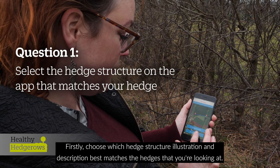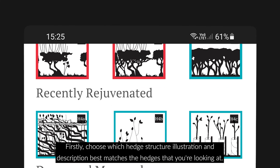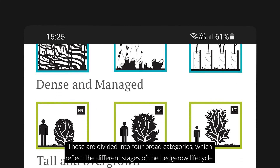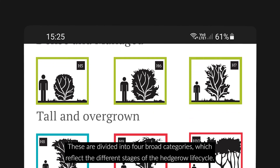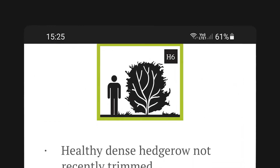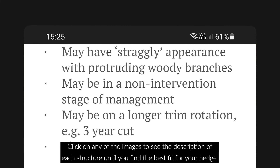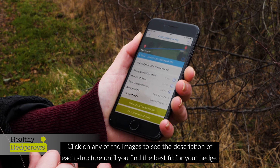Firstly, choose which hedge structure illustration and description best matches the hedges that you're looking at. These are divided into four broad categories which reflect the different stages of the hedgerow lifecycle. Click on any of the images to see the description of each structure until you've found the best fit for your hedge.